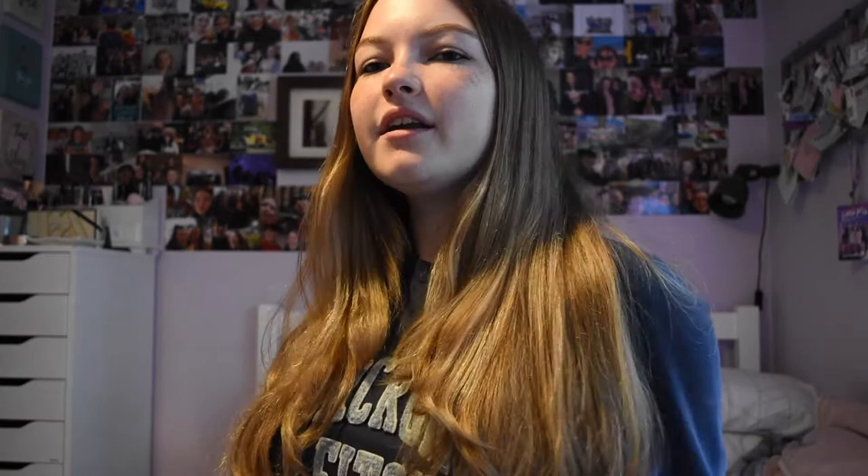My hair got soaked too, which you may notice I've had done. I've had more balayage and more blonde put in ready for the start of school, so my ends are much more blonde now. I'm sorry if I look terrible or like I've been out in the rain, because I literally have.